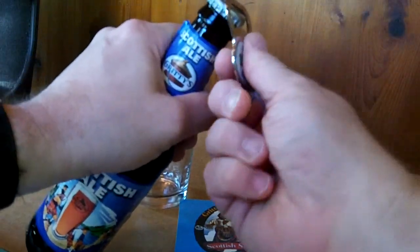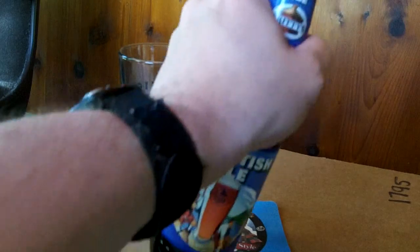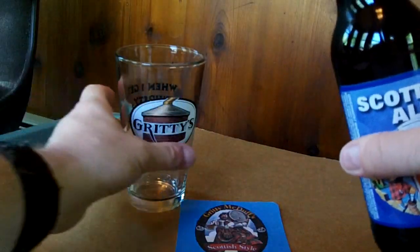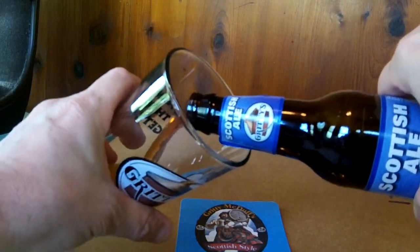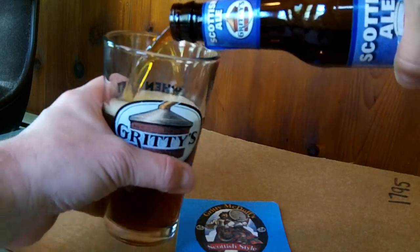So I'm going to open up this bottle and check it out. All right, let me get the bottle opener going. There it goes. All right, give it a pour into the Gritty glass, and let's see how she looks.